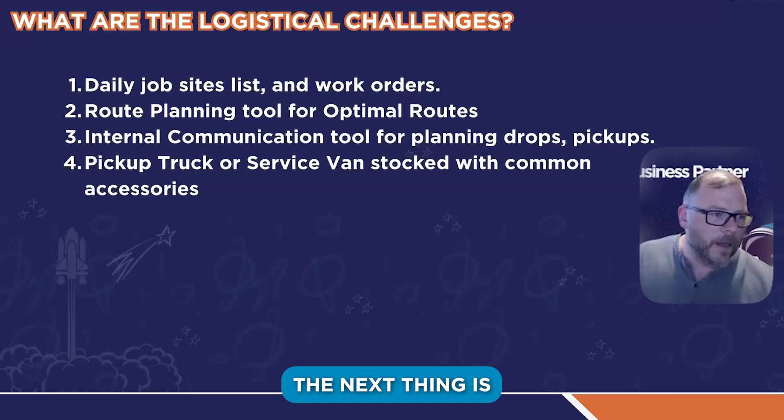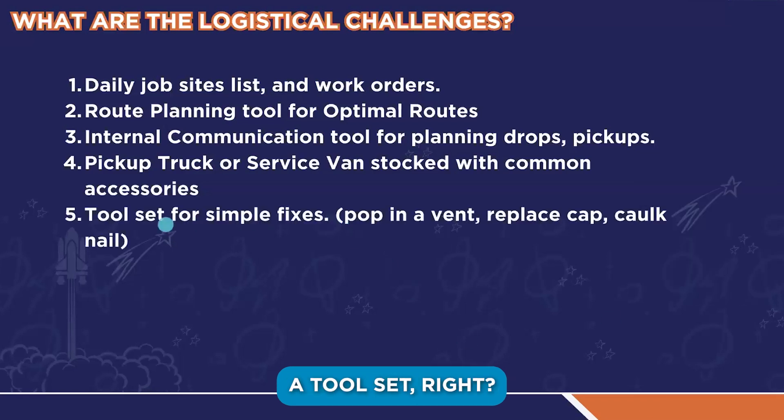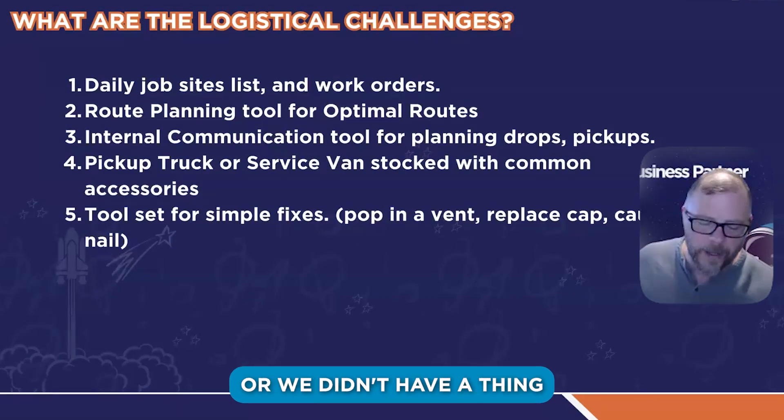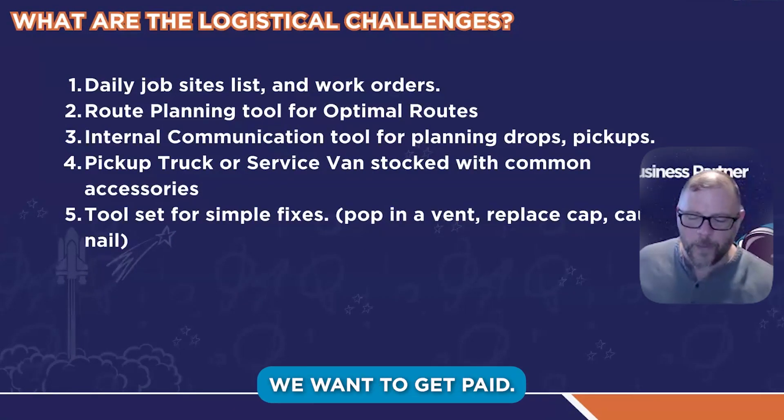The next thing is they need to have a tool set — simple fixes. They've got to be able to say, we didn't have a vent or we didn't have a four-inch plumbing rubber or whatever thing will finish that job. We want to get paid.